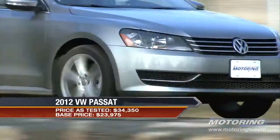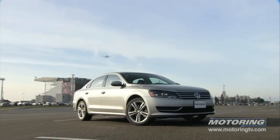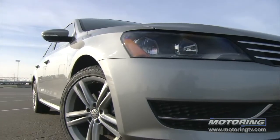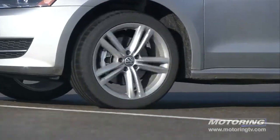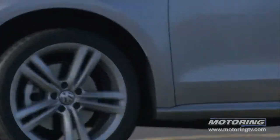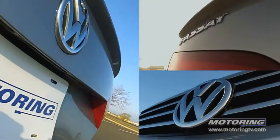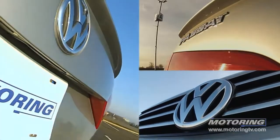The latest Passat is almost five meters long, within a whisker of being two meters wide, and it rides on a long 2803 millimeter wheelbase. While it's listed as being a mid-sized ride, the reality is it verges on being full-sized.